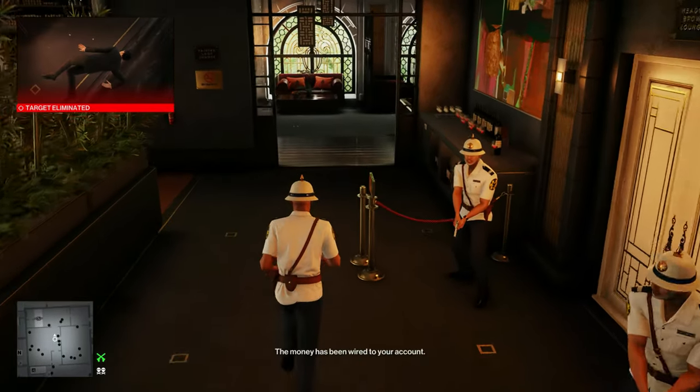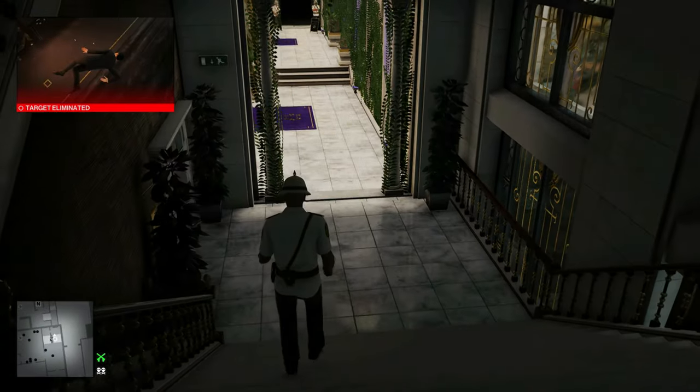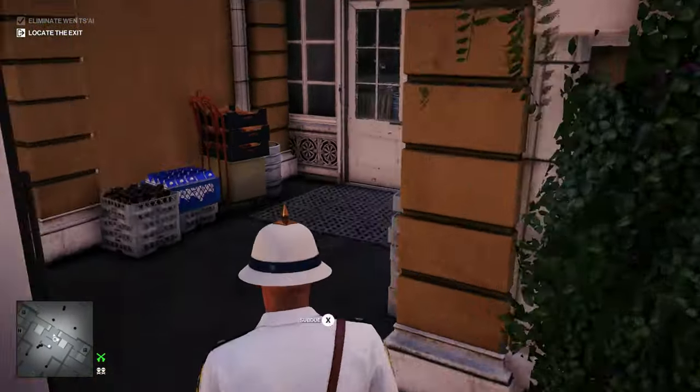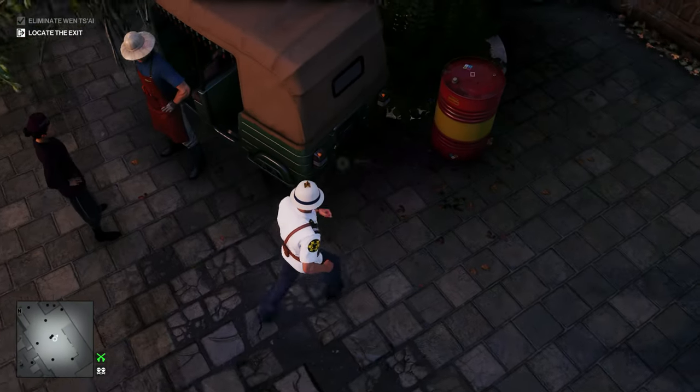Now we'll run back down the stairs and use the same doors to get back outside, then fix the tuk-tuk with the wrench that we brought and exit.